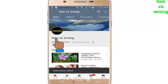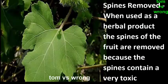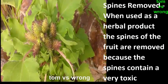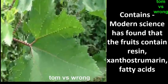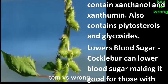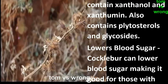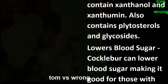When used as an herbal product, the spines of the fruit are removed because the spines contain a very toxic chemical. Modern science has found that the fruits contain resin, xanthostrumarin, fatty acids, vitamin C, and alkaloids. The leaves contain phenol, xanthiuman, phytosterols, and glycosides.